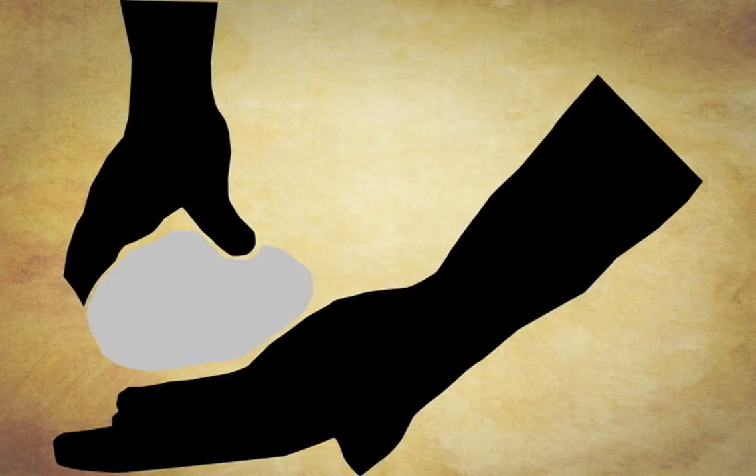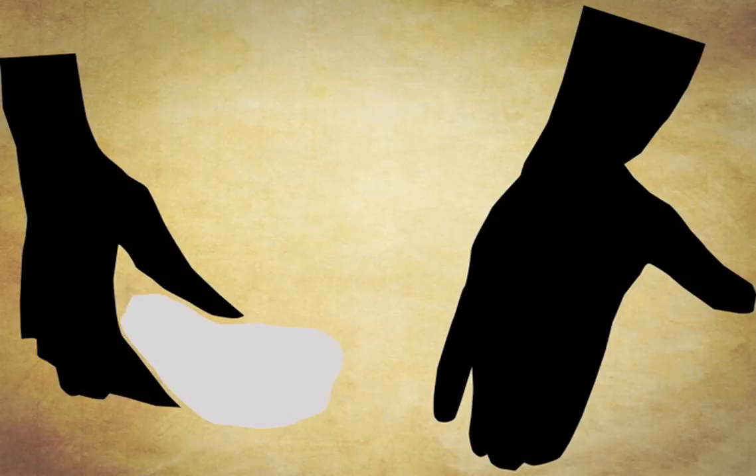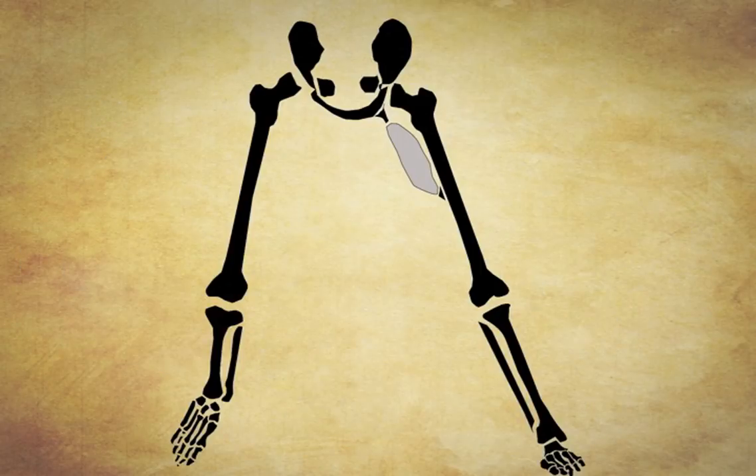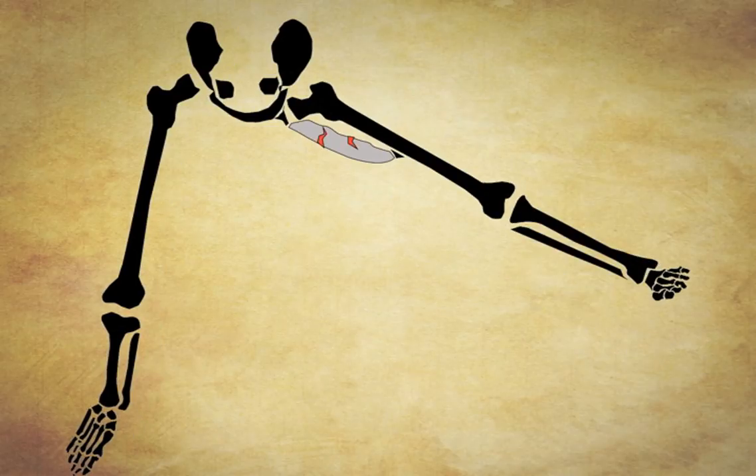Warming up is like kneading pizza dough before you roll it out. If you don't knead the dough, it will rip. If you don't warm up the muscles, they too will rip instead of stretch.